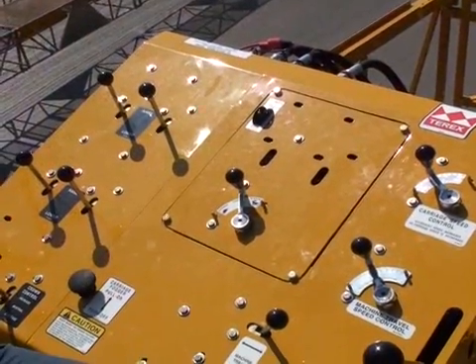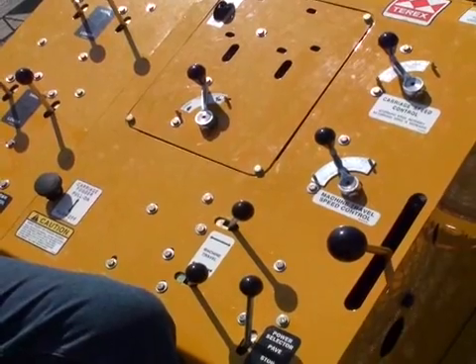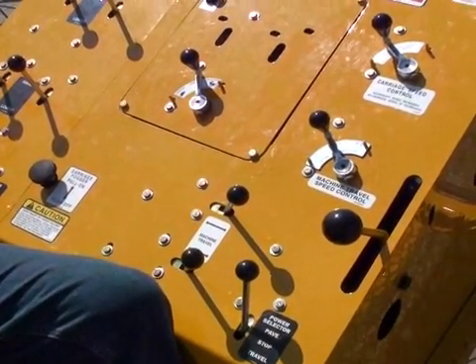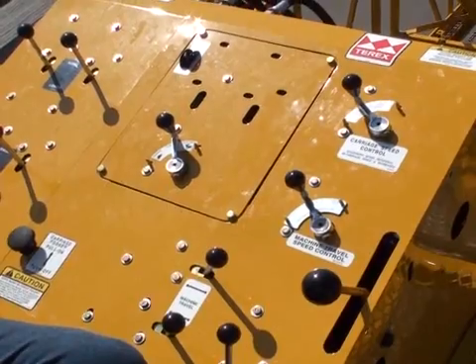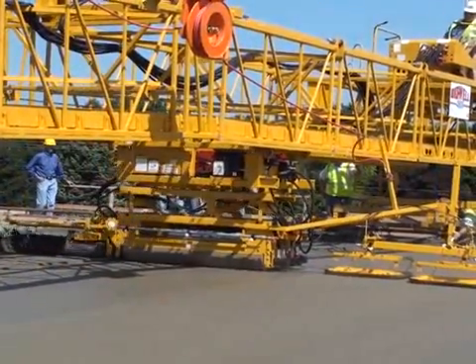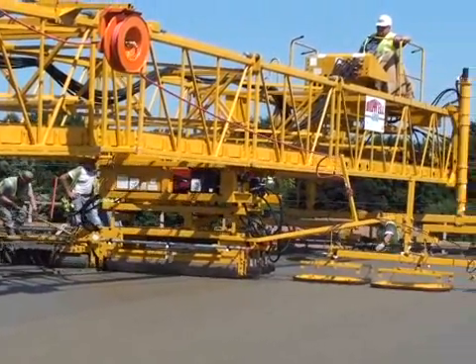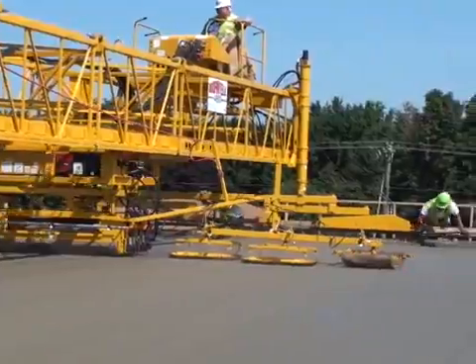In addition to their extensive capabilities, the Tarex Bidwell pavers are user-friendly with easy-to-operate control consoles, padded seats, and controls to stop and start the paving carriage at any point. The intelligently designed operator station keeps the operator clear of carriage and leg movement for maximum efficiency, safety, and visibility.